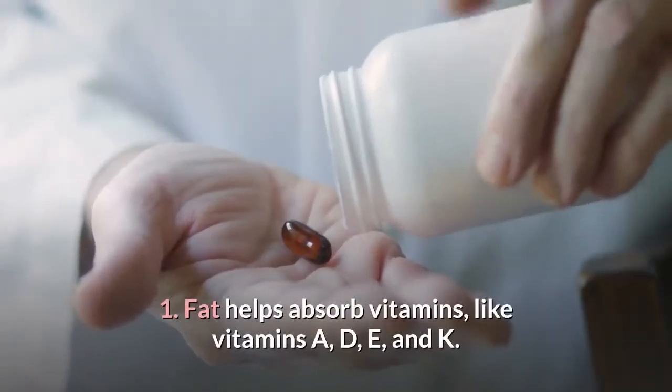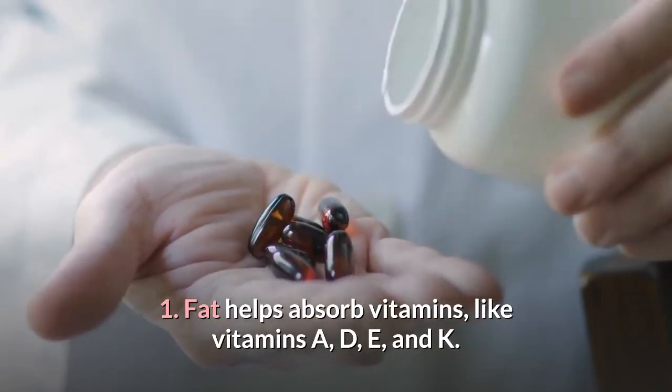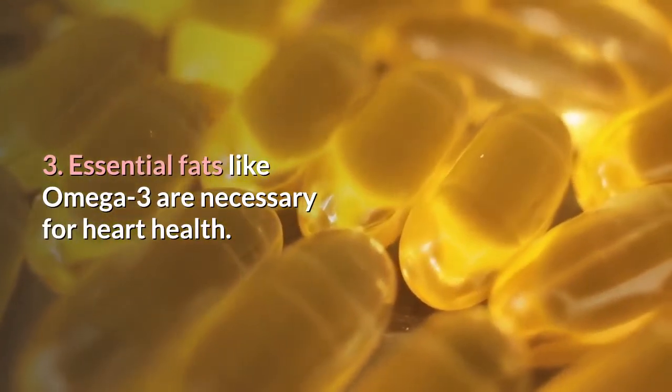Why your body needs fat: 1. Fat helps absorb vitamins, like vitamins A, D, E, and K. 2. Fat keeps our skin healthy. 3. Essential fats like omega-3 are necessary for heart health.